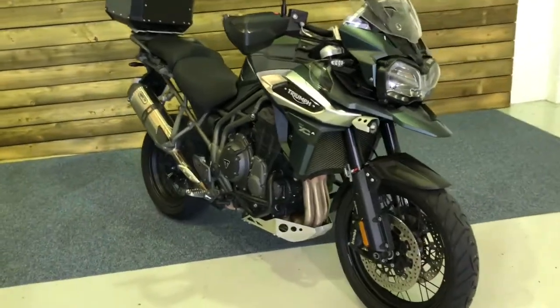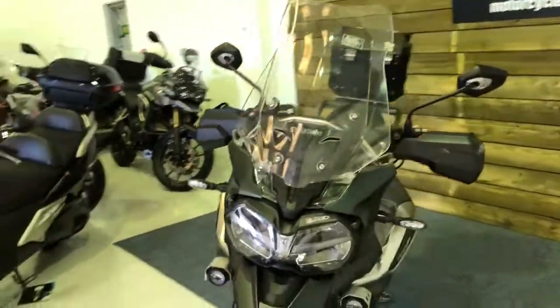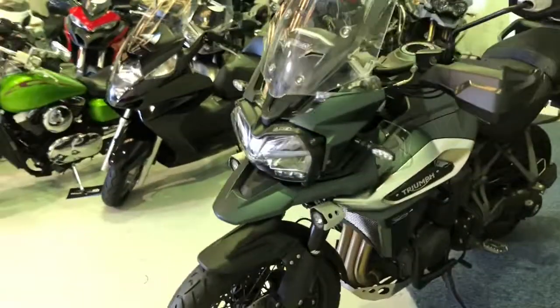This is the top of the range Tiger 1200 and is the updated model with the power screen, electronic suspension, and TFT dashboard.